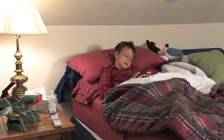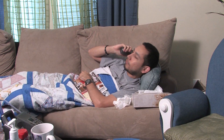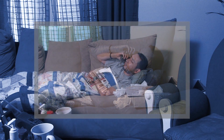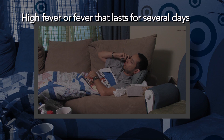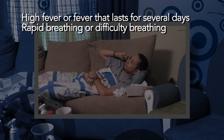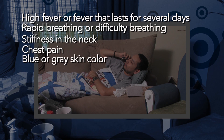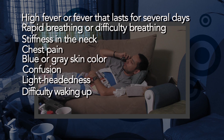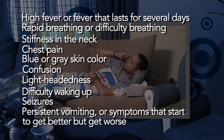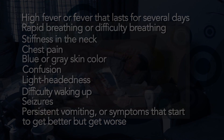While the majority of flu cases are mild and most people feel better after treating the flu at home for several days, it can be dangerous. Call your doctor if a child or an adult has the following symptoms: a high fever or fever that lasts for several days, rapid breathing or difficulty breathing, stiffness in the neck, chest pain, blue or gray skin color, confusion, lightheadedness, difficulty waking up once asleep, seizures, persistent vomiting, or symptoms that start to get better and then get worse.